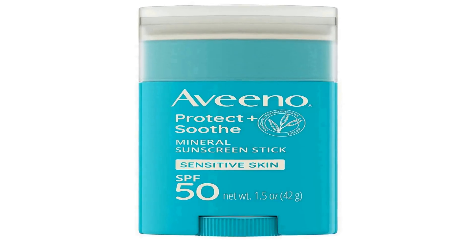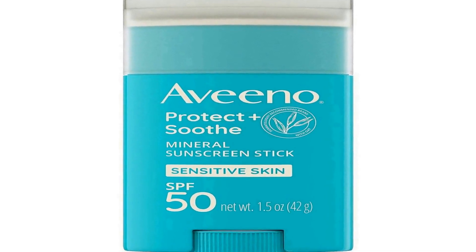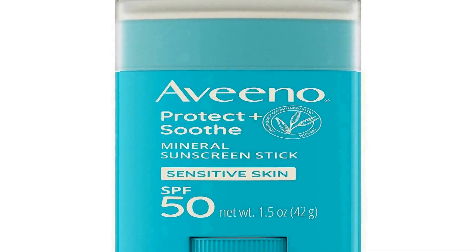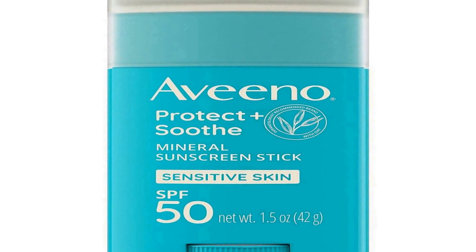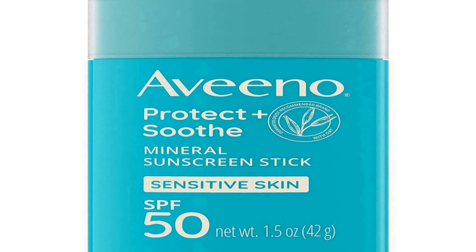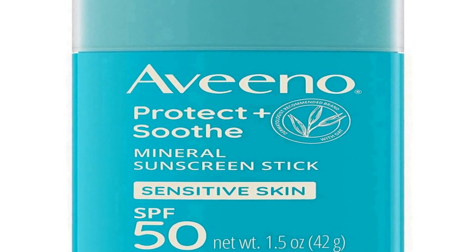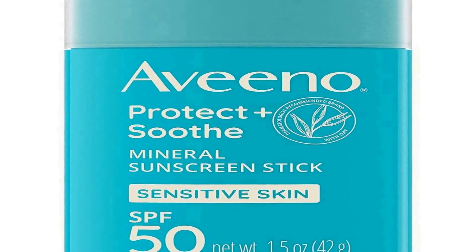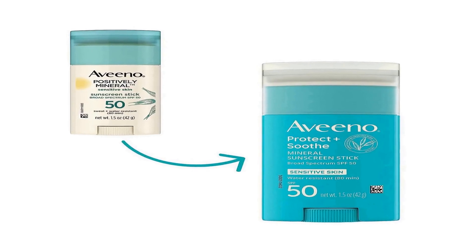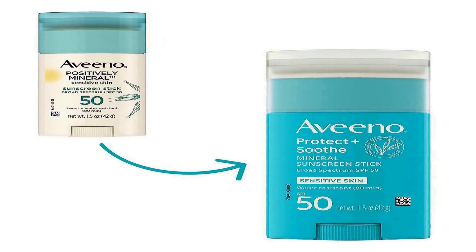The Aveeno Protect Plus Soothe Mineral Sunscreen Stick is a versatile and skin-friendly sun protection solution designed for those with sensitive skin, offering broad-spectrum SPF 50 protection. This product is a reliable defense against the sun's harmful UV rays, and its water-resistant formula makes it suitable for use on both the face and body.